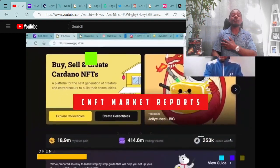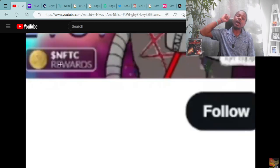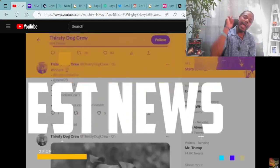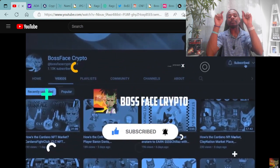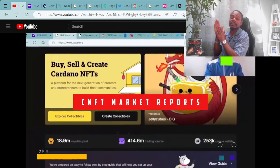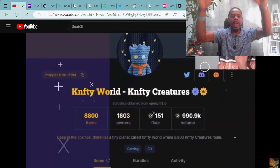What's good, everybody? It's your boy BossFaceCrypto enjoying this amazing Friday, and I hope you guys are as well, and you're ready for some amazing information on the latest alpha in the crypto and NFT space. Make sure you like and subscribe, and be sure to hit that notification bell so you're the first one to get the alpha. Let's go the WAGMI way.